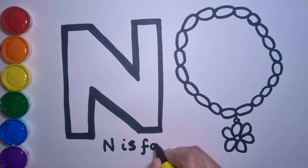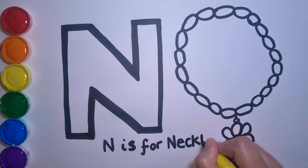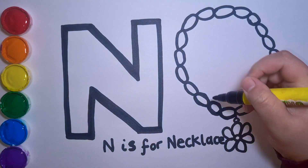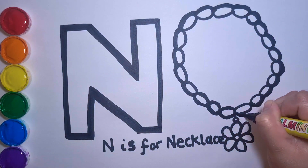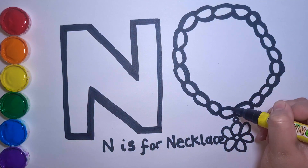That's right! It's a necklace! N is for necklace. I love my necklace! It is so pretty!